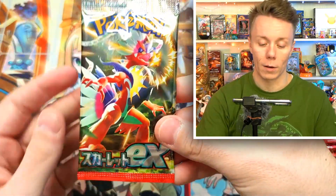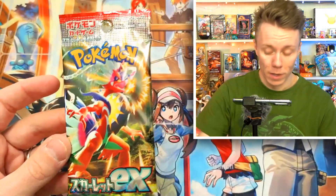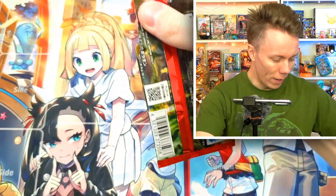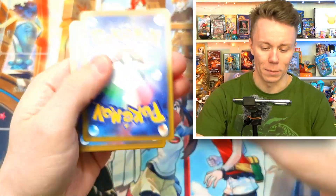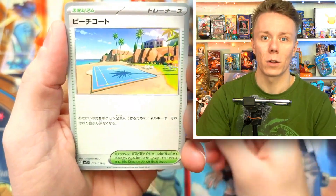But with this Scarlet set, we still haven't pulled the special art rare Gardevoir. My hope is that we can try and pull that today. Wish me luck. Was it worth buying these cards? We're gonna find out. Am I recording? Otherwise this whole revenge video doesn't make any sense. Okay, let's go.